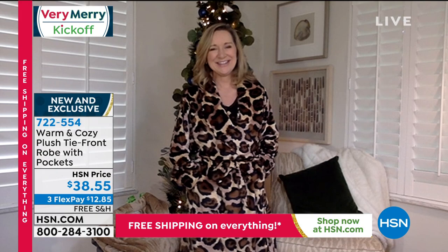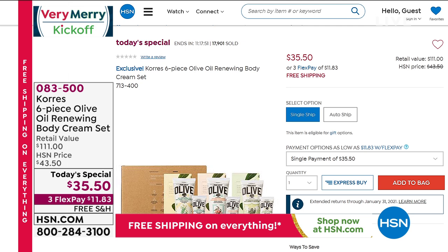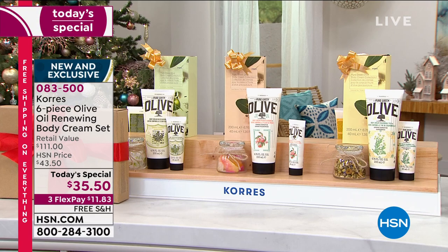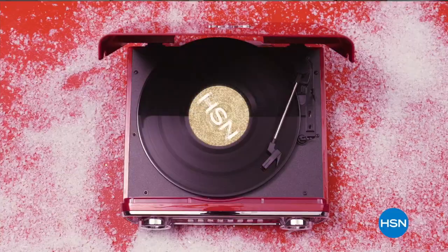What a perfect gift for today's special! The Today's Special six-piece olive oil renewing body cream set — everybody gets the olive blossom, the peach blossom, and the brand new chamomile. It's a $111 value for only $35.50, and they even come with their own gift boxes. Each gift is worth $37.50, and you're getting three for $35.50. Put that on AutoShip. Your item number is 083500.